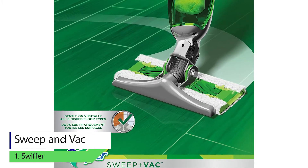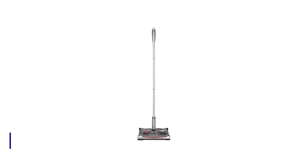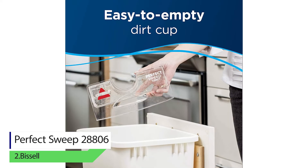Although the vacuum isn't bagged, it comes with a dirt cup which makes cleaning easier for everyone.